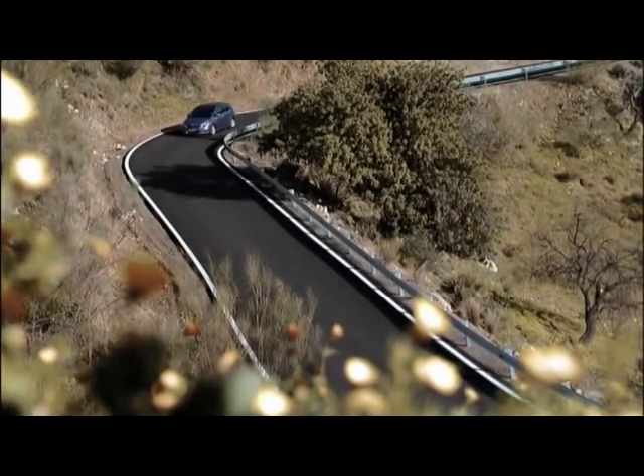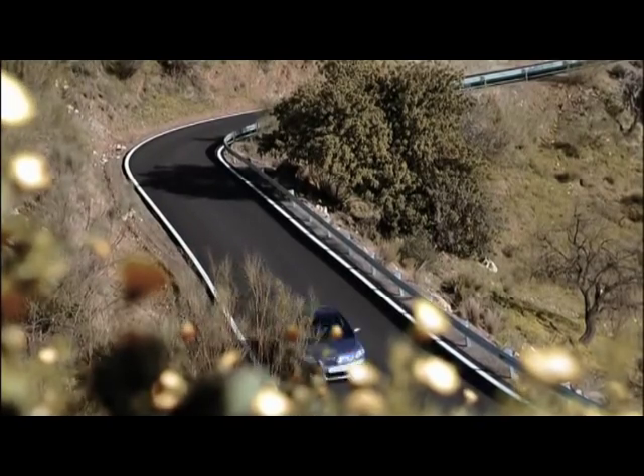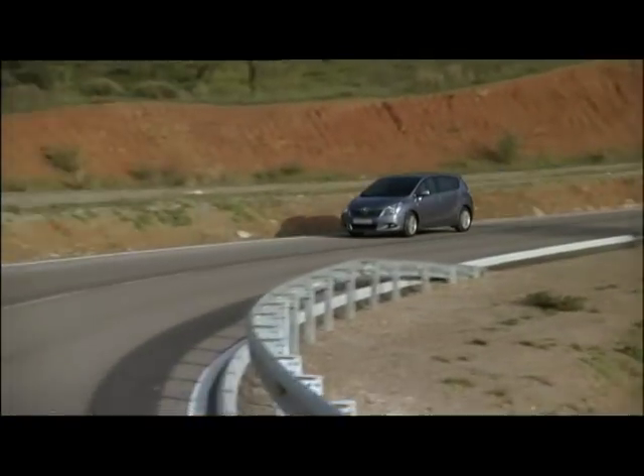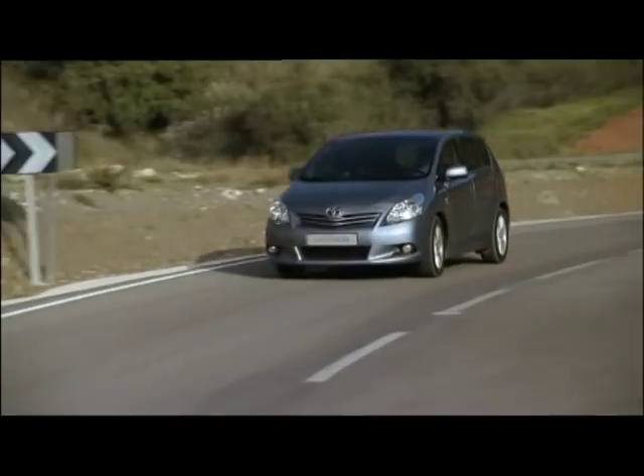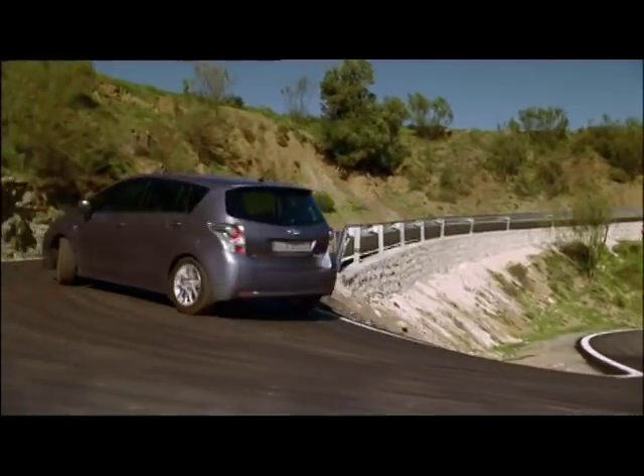It's a no-compromise choice for buyers — Toyota's new compact MPV, the Toyota Verso. It's a great blend of sportiness, comfort and flexibility in an attractive package. The Verso truly impresses with its versatility and variability.